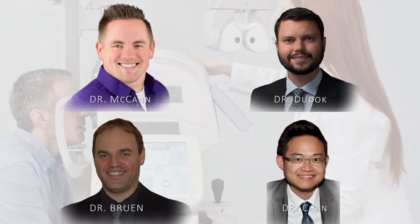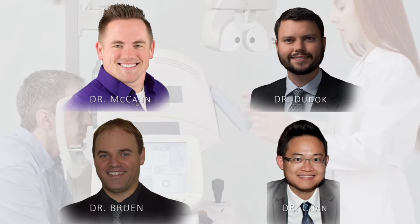The AMG Vision Care team of Dr. Wes McCann, Dr. David Dudek, Dr. Robin Bruin, and Dr. Toby Chan work closely with the patient's family doctor for assessing risk factors prior to surgery.